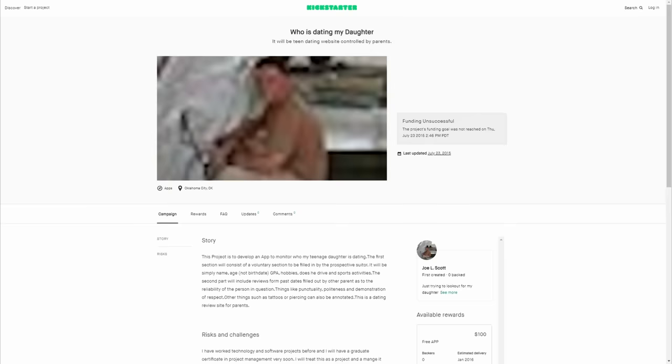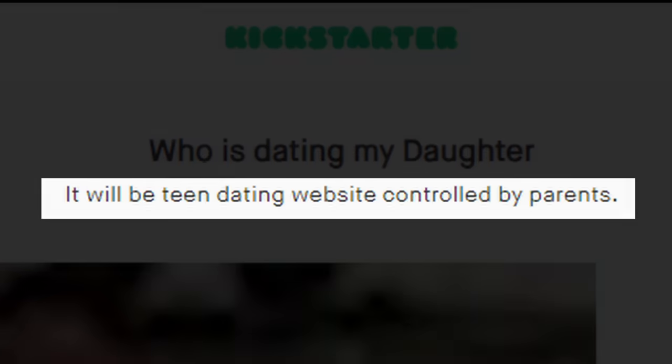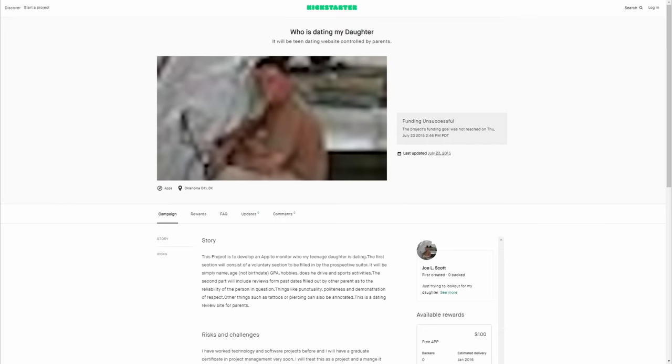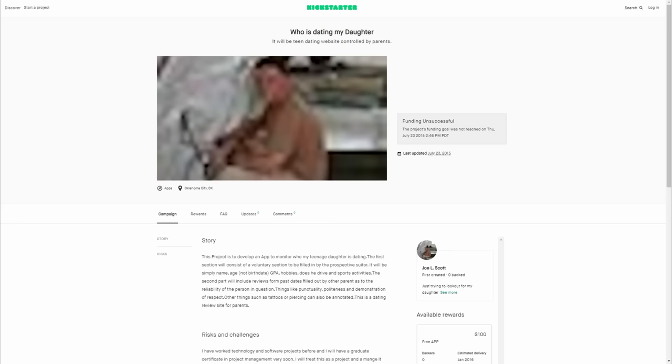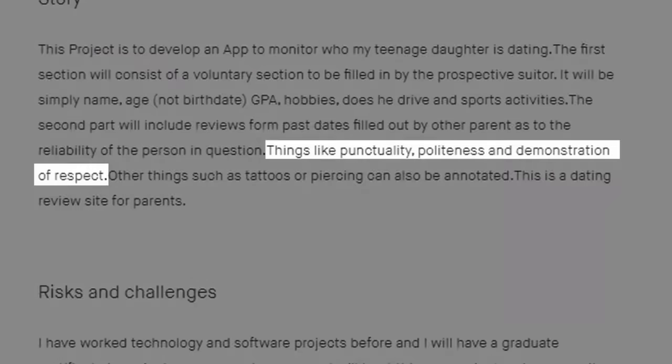Who's Dating My Daughter was a Kickstarter campaign for an app to keep track of who your daughter is dating — described as 'a teen dating website controlled by parents.' Guys looking to date would make a profile listing attributes like name, age, GPA, hobbies, whether he drives, and sports activities. Parents would then leave reviews on past dates rating dudes on functionality, politeness, demonstration of respect — and also things like tattoos or piercings. The campaign asked for $150,000 and got two dollars.